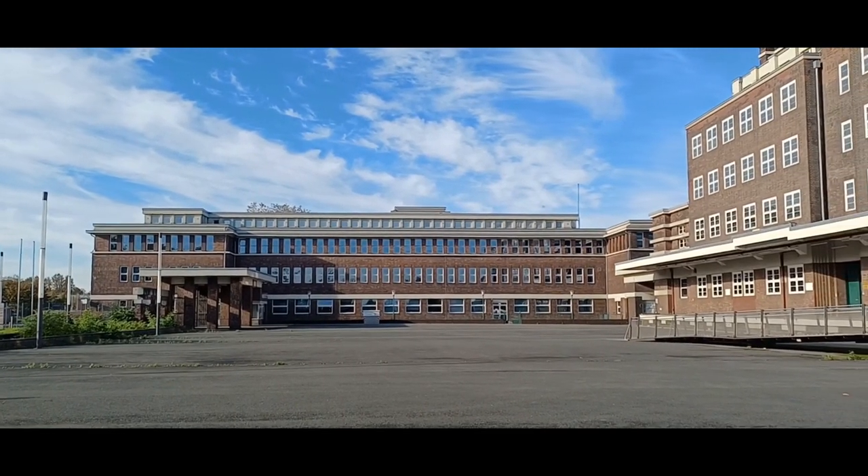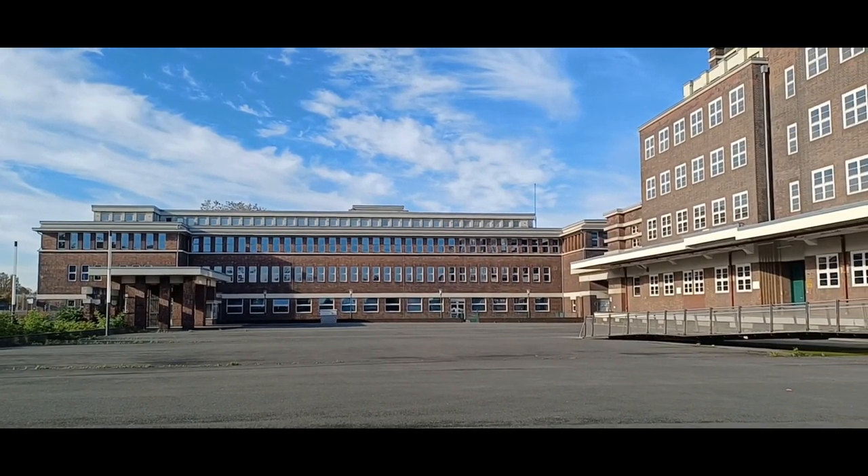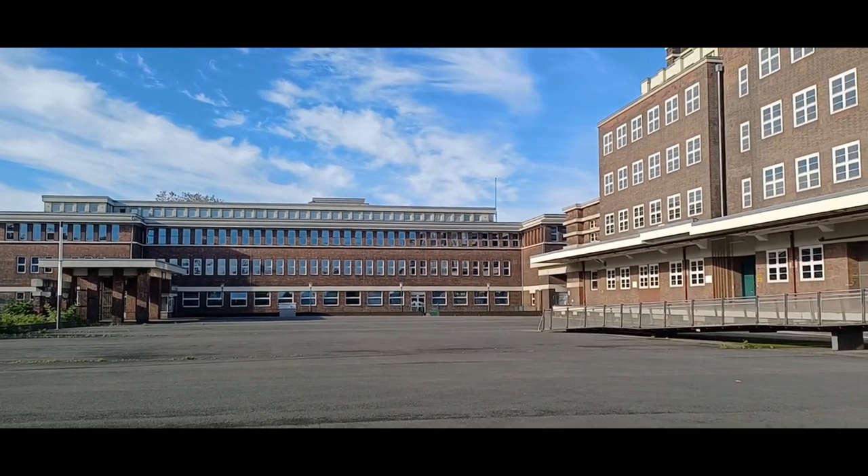Hallo, liebe Reisegemeinde. In diesem Video nehme ich euch mit zum Peter-Behrens-Bau nach Oberhausen in das Niederrheinische Industriemuseum.